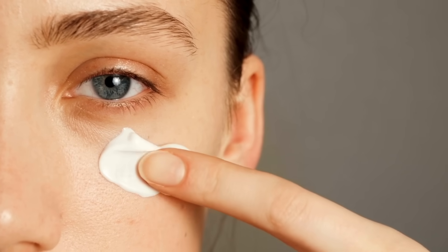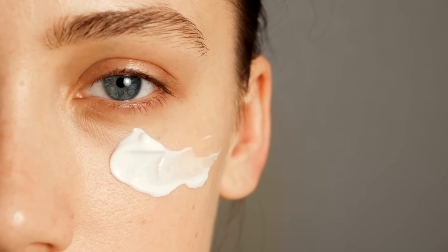One of these days we're going to come across a face cream that's going to promise it will do your taxes and get you the best return. And I'm not even exaggerating, because what are DNA repair enzymes? You mean to tell me putting a cream on my face is going to repair my DNA? Surely that is a marketing gimmick.